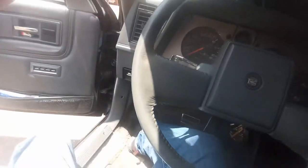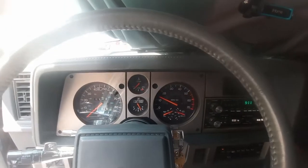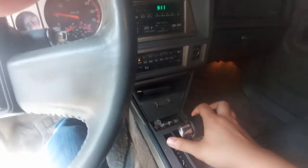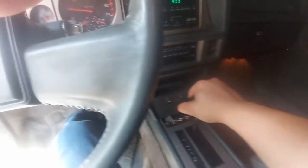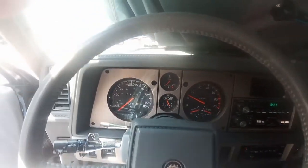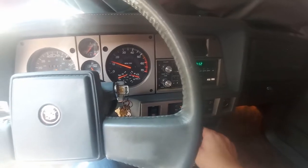I can hear the alternator drag it down. We're already coming down off idle. Tested the transmission — perfect. The horn is probably dead... nope, no horn. No air conditioning either — I gotta get that fixed.